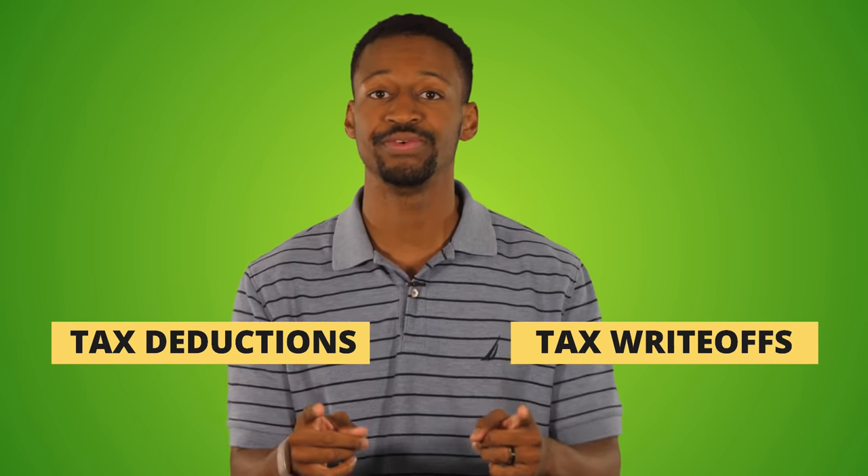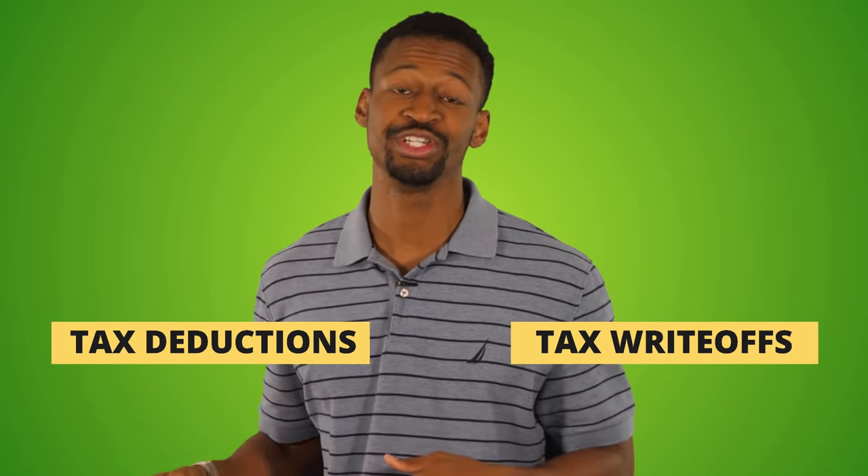Before we get started, I want to clarify that you may hear me use the phrases 'tax deductions' and 'tax write-offs' interchangeably — they're basically the same thing. At the end of the day, what we're trying to accomplish is to use all legal ways to reduce our taxable income that we report to the IRS.